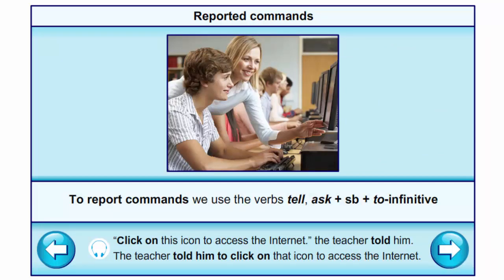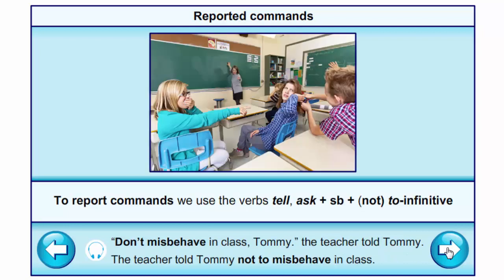To report commands, we use the verb 'tell'/'ask' plus somebody plus to-infinitive. Example: 'Click on this icon to access the internet,' the teacher told him → The teacher told him to click on that icon to access the internet. If the verb in imperative mode is in negative form with 'don't', we use 'ask'/'tell' plus somebody plus 'not' plus to-infinitive. Example: 'Don't misbehave in class, Tommy,' the teacher told Tommy → The teacher told Tommy not to misbehave in class.